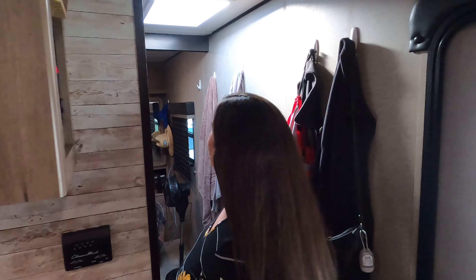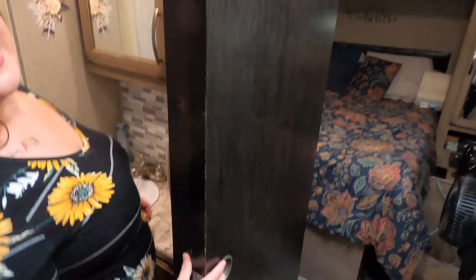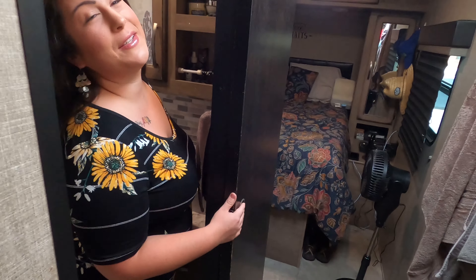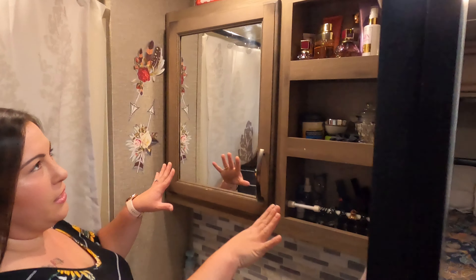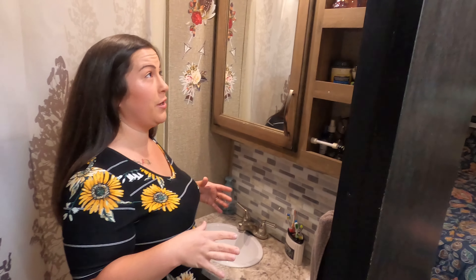Let's go take a look at the bathroom. Here we have a sliding door. It does not have a lock, but that's okay — we've learned to just respect each other's privacy. This is an awesome amount of storage. That's what I loved about this trailer; the bathroom size is still a pretty good size as far as functionality.